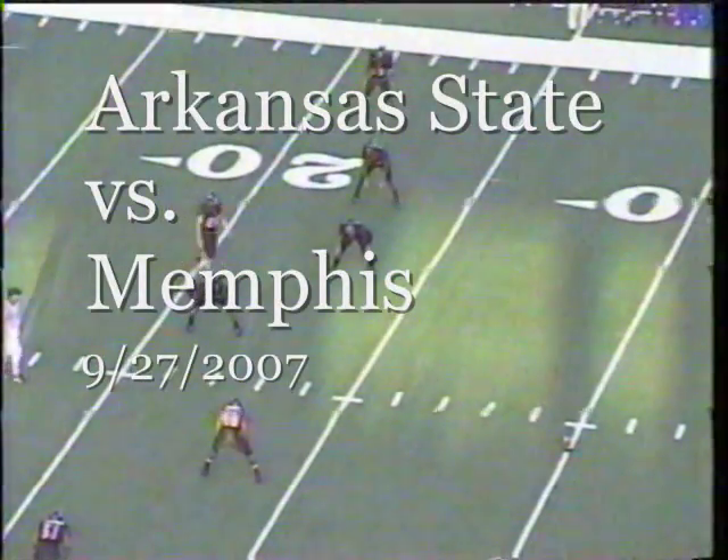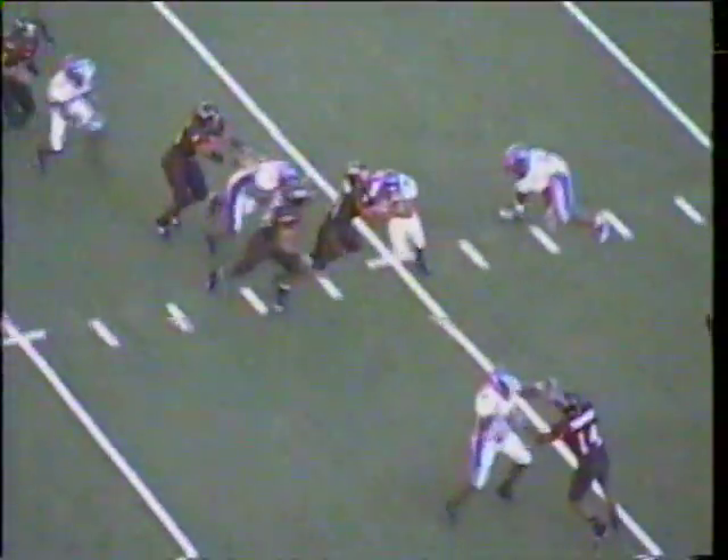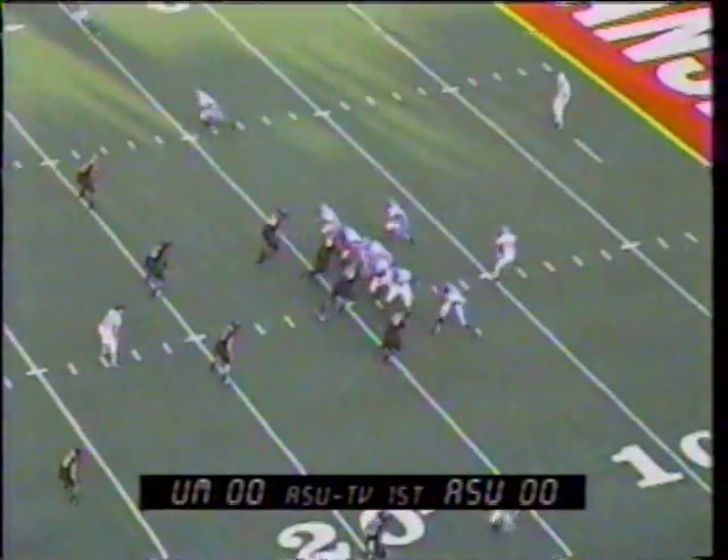Arkansas State wearing black helmets with red trim, Memphis in visiting white jerseys with white pants, blue letters and numbers, and blue helmets. The kick is away, received by Michael Granberry at the five-yard line, cutting left. He'll be met by Ben Owens in a swarm of Arkansas State tacklers at the 16-yard line.